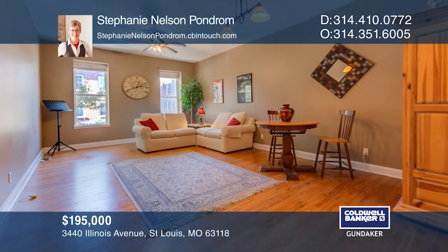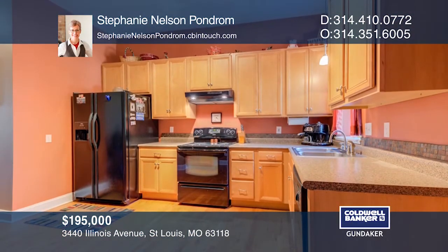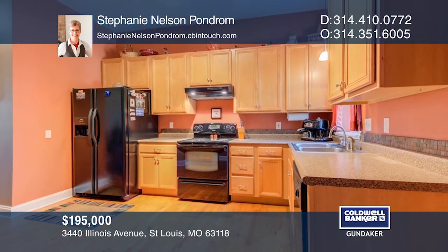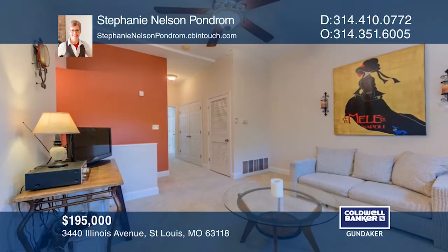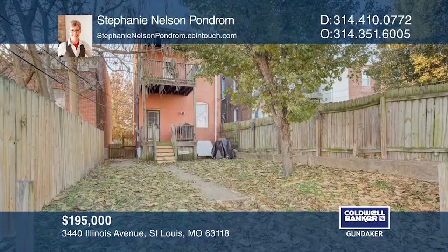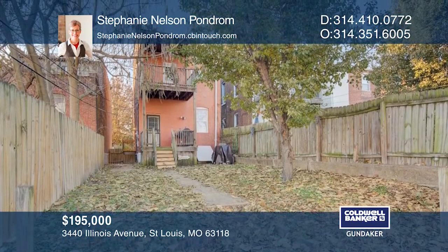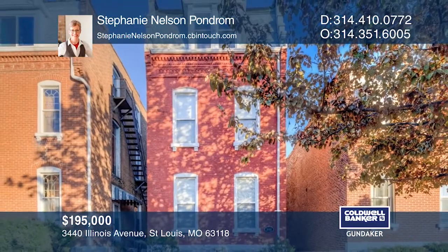Located steps from Cherokee Street in the Antique Row and Lemp District, this spacious three-bedroom, two-and-one-half bath home offers everything you need. This 10-year-old rehab has been well cared for and includes an open plan, hardwood on the ground floor, and a stylish kitchen. The second floor is dedicated to the master suite with an ensuite. Find out how you can get the keys to your new home by contacting Stephanie Nelson-Hondrum.